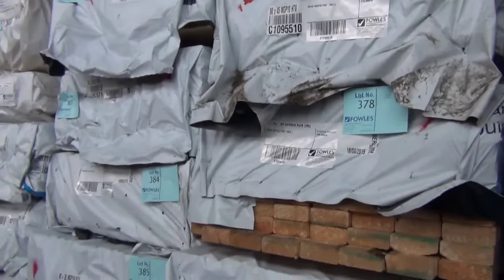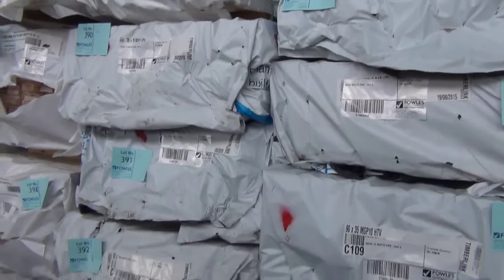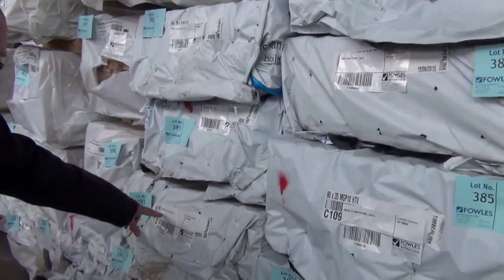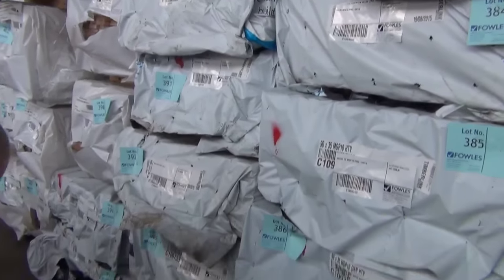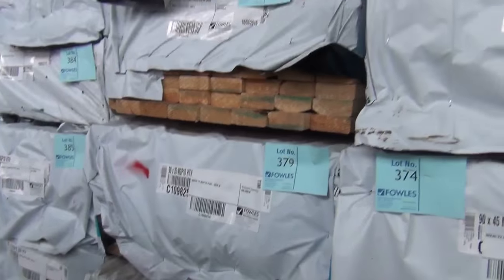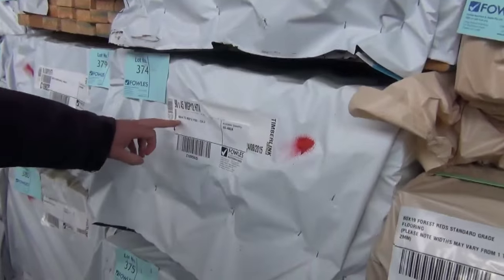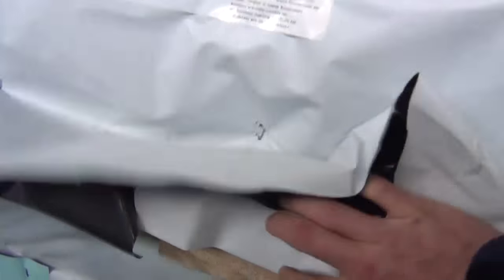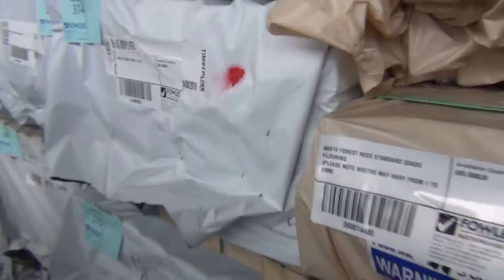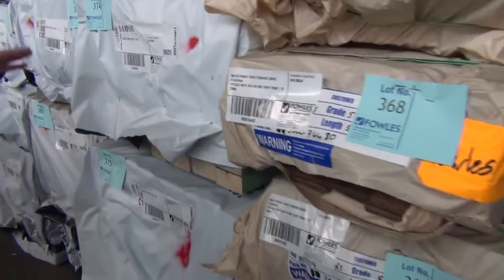Long length material out of Mount Gambier now. We've got 70 by 35 termite treated stock, MGP12 in 5.4s. Another pack of M12 in 70 by 35. 90 by 35 MGP12, more 90 by 35 M10 termite treated. What a great variety of stock out of Mount Gambier — 90 by 45 termite treated MGP12, packs of 4.2s. How good is that stock! 90 by 45 MGP12 packs of 6 metres — lot 380. Absolutely awesome stock.